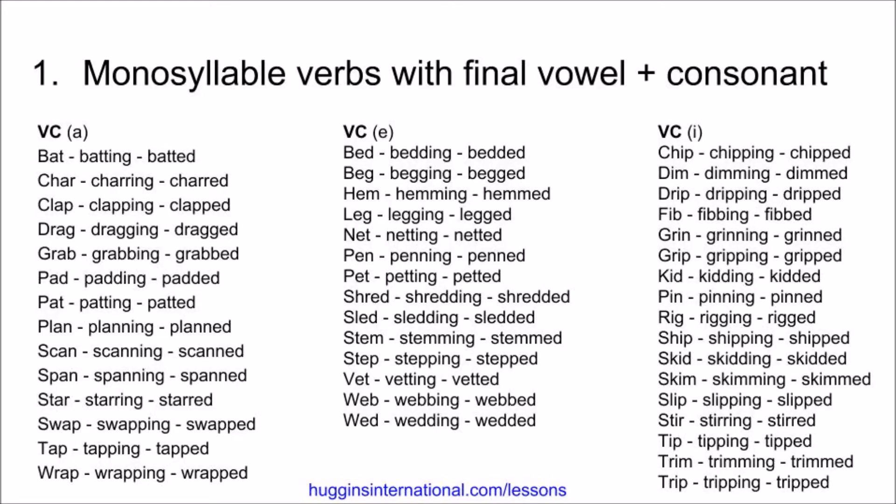On this slide, we're going to be looking at monosyllable verbs that have a final vowel-consonant spelling pattern. For example, verbs that have the vowel A followed by a consonant — these will double the consonant. Bat, batting, batted. Char, charring, charred. Clap, clapping, clapped. Drag, dragging, dragged. Grab, grabbing, grabbed.